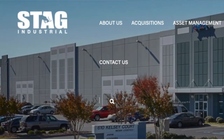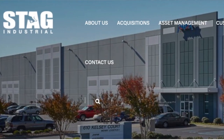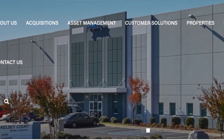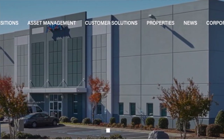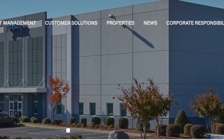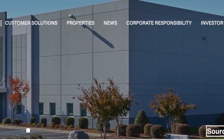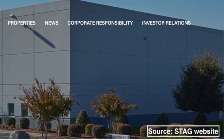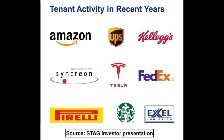The next trade is in a real estate company that, if you live in the U.S., you most likely use but just don't know it — it's in Stag Industrial. Stag is a REIT involved in the acquisition and operation of single-tenant industrial properties throughout the U.S., mostly in the Midwest and eastern states. Stag Industrial gets almost all of its income from rental income from its portfolio of warehouse and distribution properties. Its largest customers include Amazon, UPS, Kellogg's, Tesla, FedEx, and Starbucks.